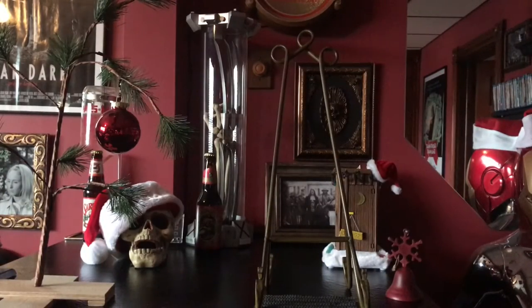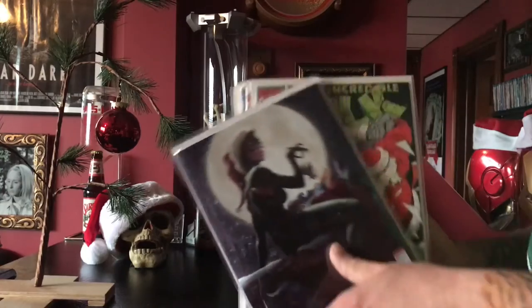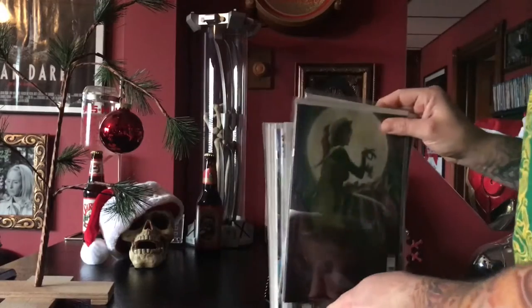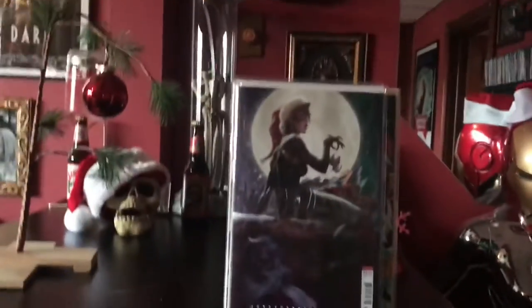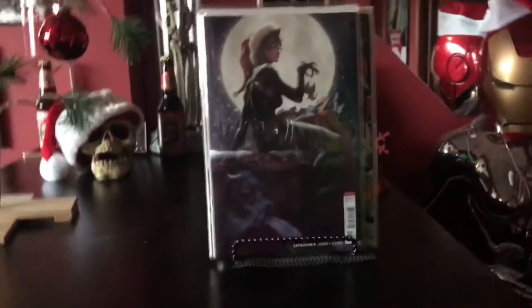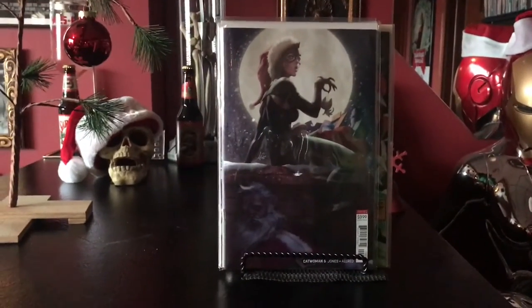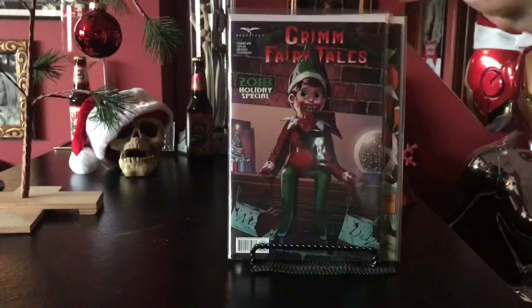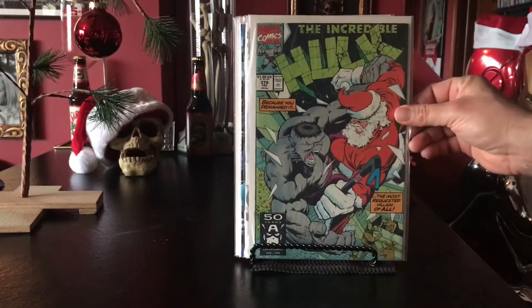So we're gonna start with this year's comic goodness and just plow through this. Hey guys, I hope you had enough fiber last night that Mr. Hanky visited you today and brought you lots of Christmas spirit! Alright, so this is the Art Germ cover for Catwoman number six that just came out — witness the awesomeness on that. Then we've got Grim Fairy Tales Holiday 2018, picked that up at a con. Classic Hulk cover, Hulk 378, Hulk beating the heck out of Santa.